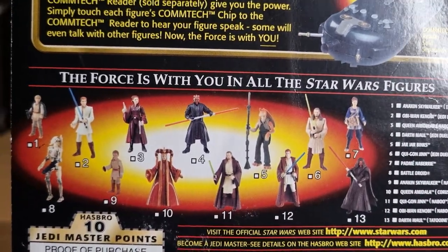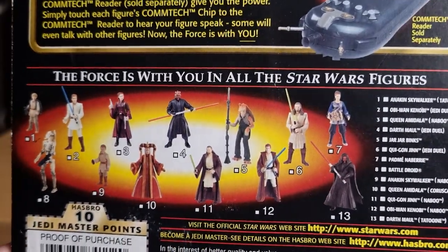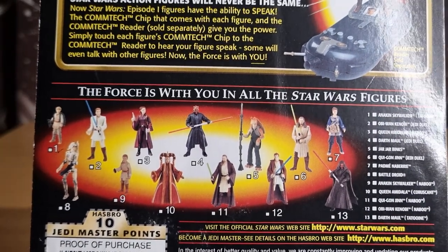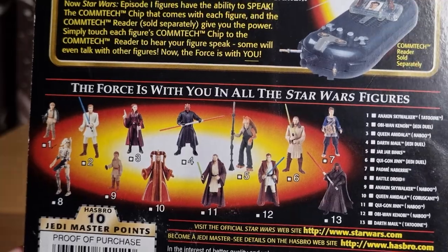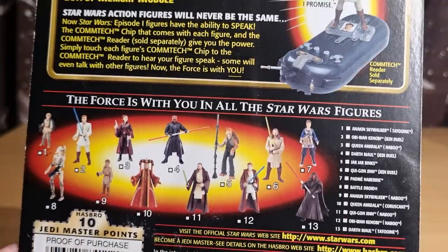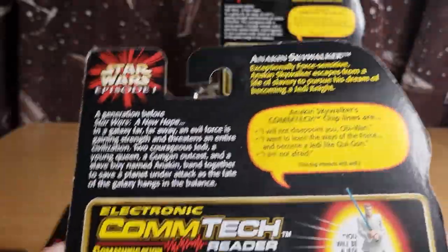So other figures in the line — we'll be taking a look at probably most of these over the month. We did just do the heroes the other day, a selection of heroes anyway. We'll try and get to all of them, try and fit them all in one way or another.